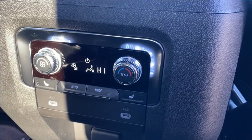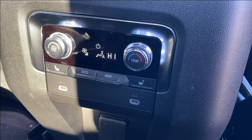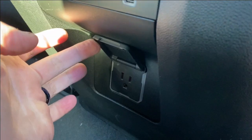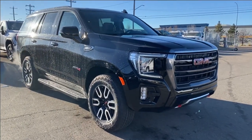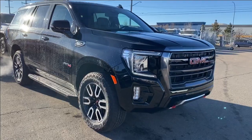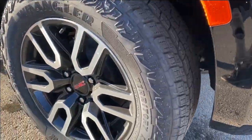On the back you have your heated seats for the second row as well as two USB Type-C outlets. You're going to have your own fan speed and temperature gauge, and at the bottom you have your three-prong outlet. Thanks so much for joining me as we took a look at a new 2023 GMC Yukon AT4. If you liked the video make sure you leave a like, subscribe to the channel so you can get more videos just like this one, and we hope to see you in the near future.